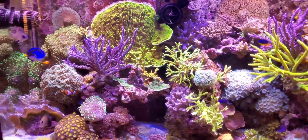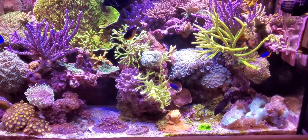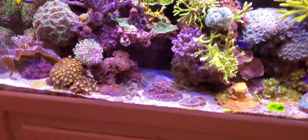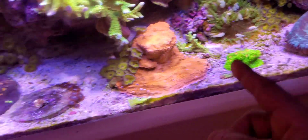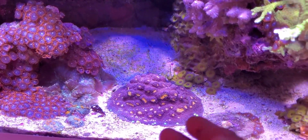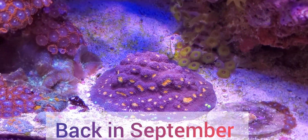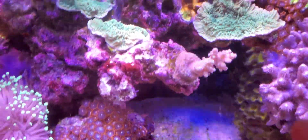By doing water changes every two weeks and dosing potassium nitrate, I increased my potassium way too high — and by doing that, some corals were affected. My Miami Hurricane chalice was sitting in one section and I thought it was getting too much light, so I moved it to a lower light area. But I'll post a photo so you guys can see — the coral changed color completely and right now it's looking kind of red.